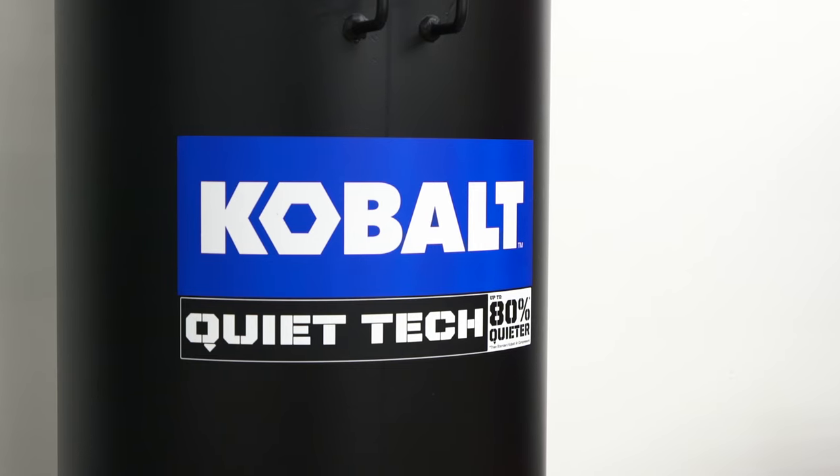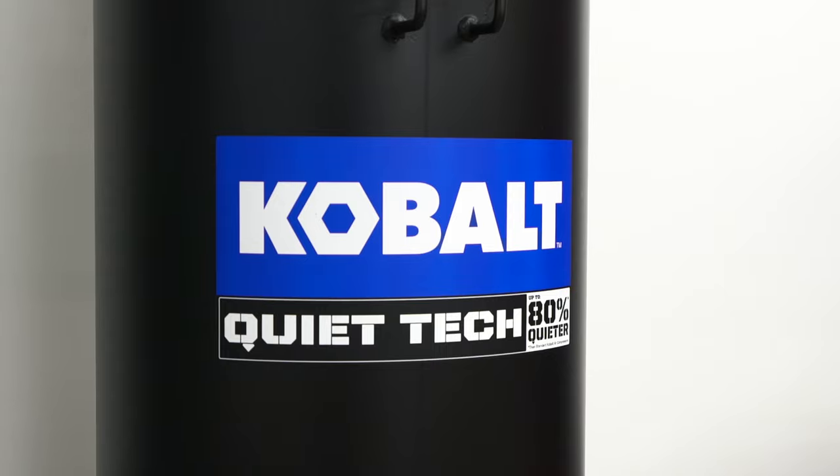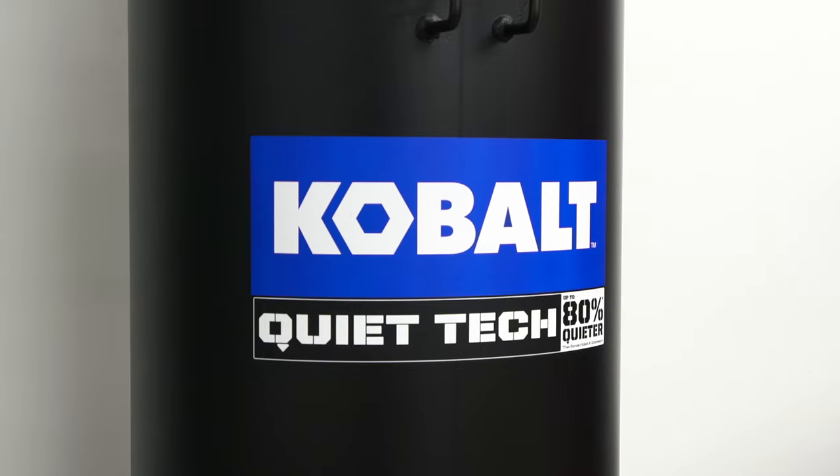First off, if something is advertised with giant words saying 'QuietTech' across the body, you know it's going to be quiet, right? Well, it is relatively. Cobalt advertises that this compressor is up to 80% quieter. Quieter than what? I don't know, but compared to my little pancake compressor it is quite a bit quieter.